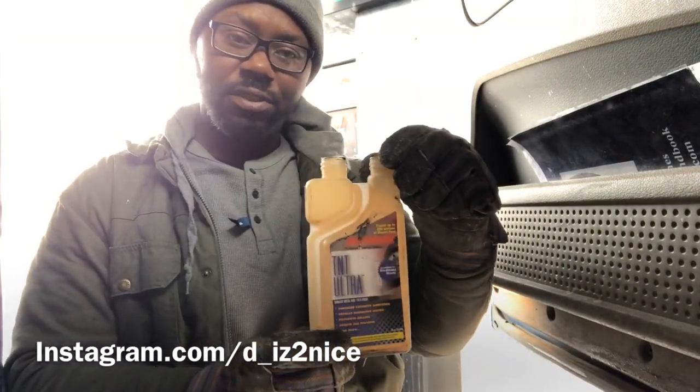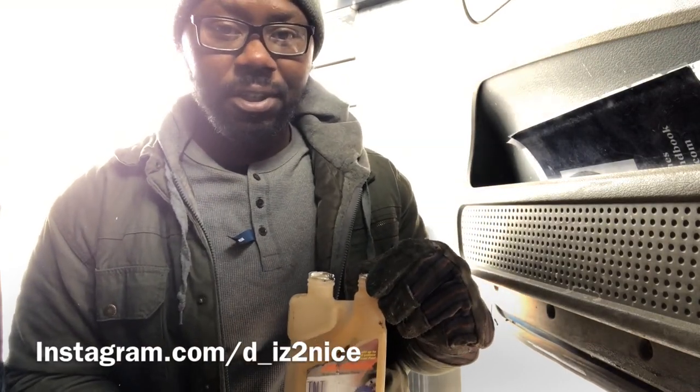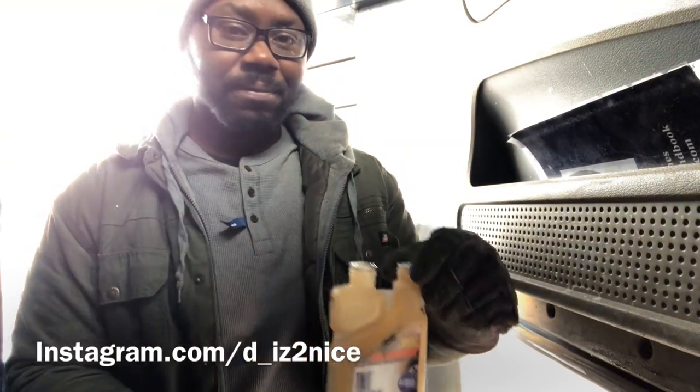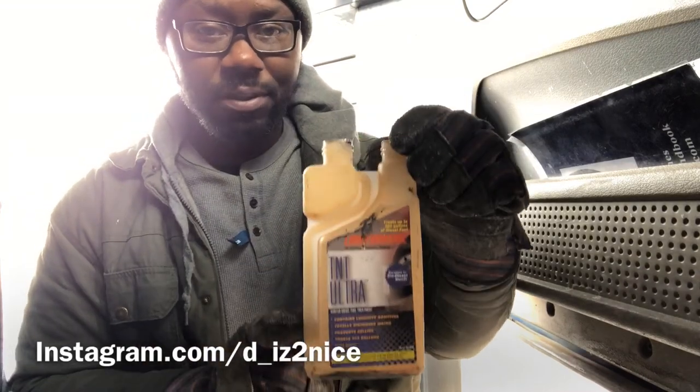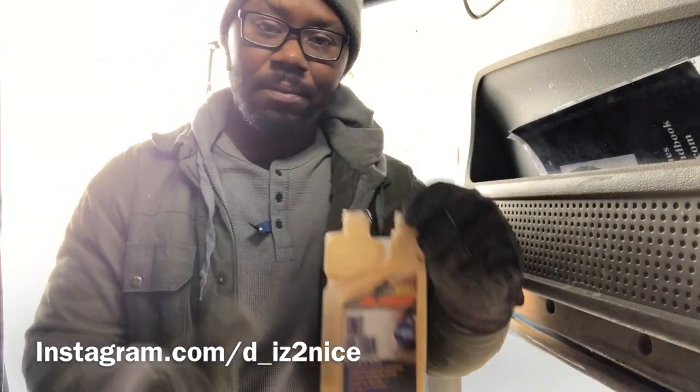In these winter conditions, you don't want your fuel gelling up. Let's say you get a load out of Texas but you've got to take it up to Michigan — make sure you put this stuff in there before you go to Michigan. Be safe, drivers.